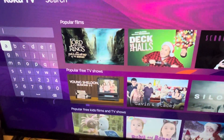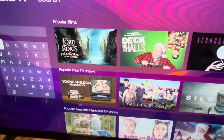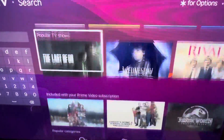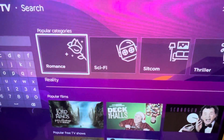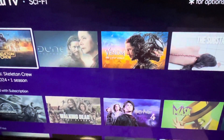Now you may think that you might use this search thing right here, but you're not going to do that. I'm going to show you the easiest way. You're going to scroll along to where it says Popular Films, then scroll all the way down to where it says Popular Categories. Scroll all the way along to where you can see Sci-Fi and click on it. As you can see, there'll be loads of different kinds of sci-fi movies here for you to watch.